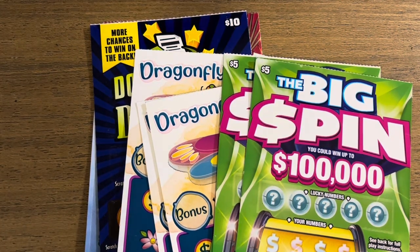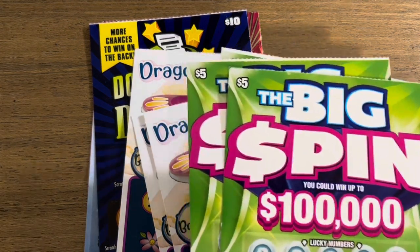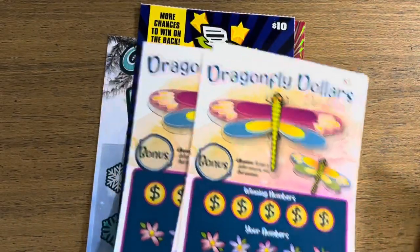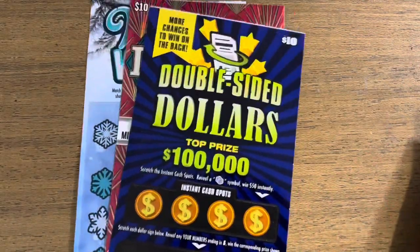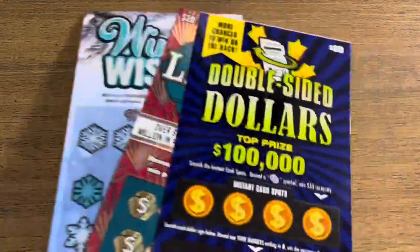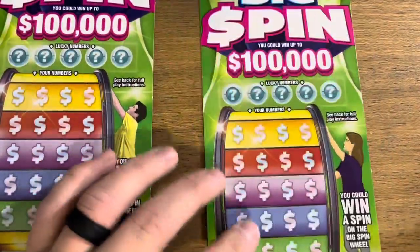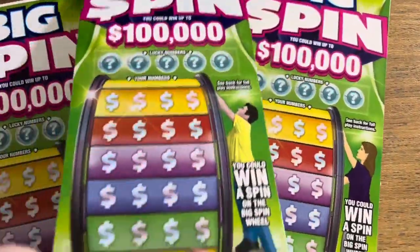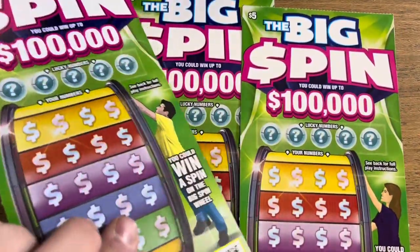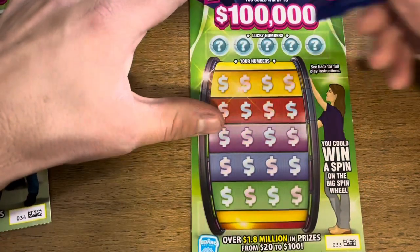What's going on, my scratching friends, welcome back! Today we have sixty dollars worth of tickets from the Idaho Lottery. We're scratching three five-dollar Big Spins, three five-dollar Dragonfly Dollars, a Double-Sided Dollars Limited, and a Winter Wishes — those last three are all ten-dollar scratchers. Let's go! First up we got ticket 33, ticket 34 coming up next, and the last one is ticket 60 from a different pack.